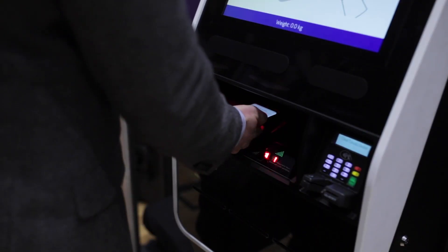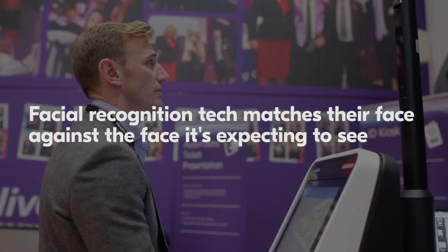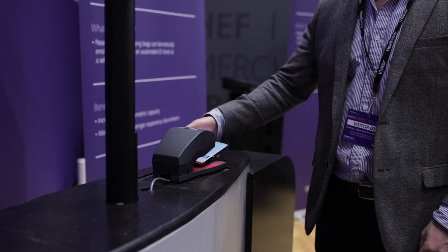At the self-service bag drop, I scan the boarding pass, I look into the camera, and my face is matched against that token, allowing me to proceed with the rest of that process.